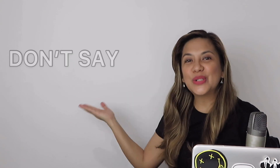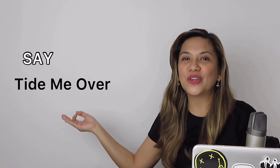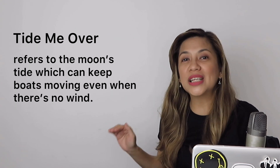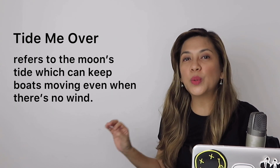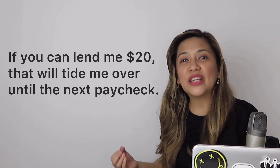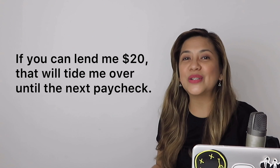Number 4: don't say 'tie me over.' If what you mean is for someone or something to help sustain you through a difficult time, what you should say is 'tide me over.' This expression actually refers to the moon's tide, which can keep boats moving even when there is not enough wind to do so. For example: if you can lend me $20, that will help tide me over until the next paycheck.